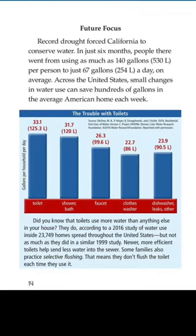Future focus — record drought forced California to conserve water. In just six months, people there went from using as much as 140 gallons (530 liters) per person to just 67 gallons (254 liters) a day on average. Across the United States, small changes in water use can save hundreds of gallons in the average American home each week.